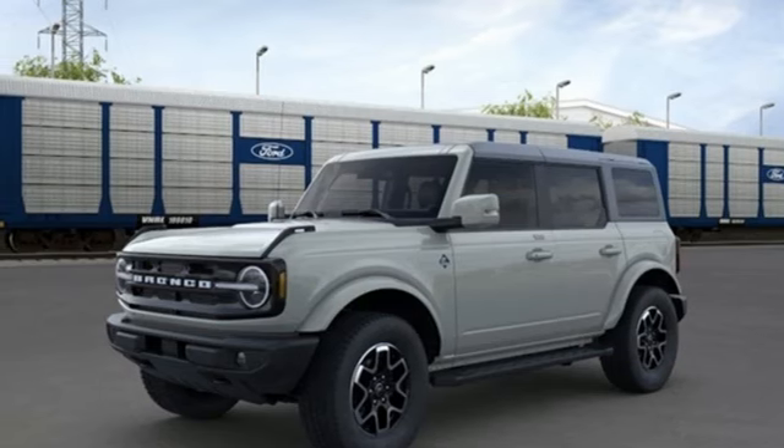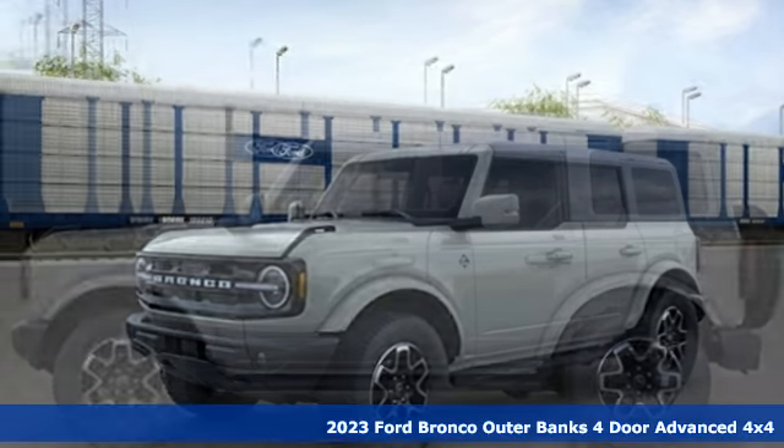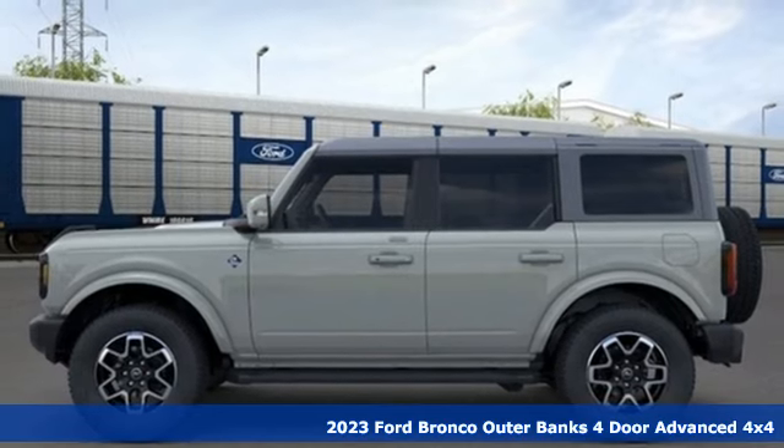Here's a new 2023 Ford Bronco. Built on tradition, built to last. Ford.